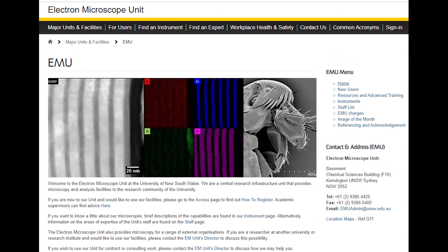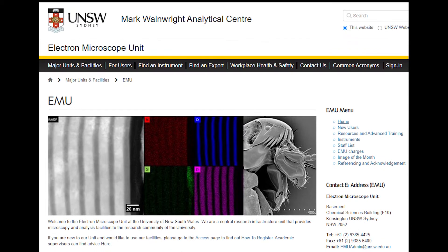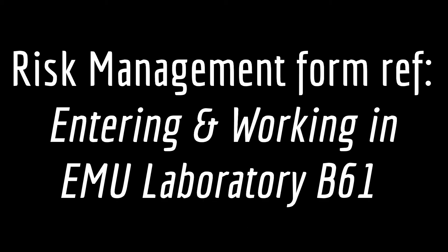Welcome to the University of New South Wales Electron Microscope Unit, a part of the Mark Wainwright Analytical Center. In this video we describe our basic requirements and expectations for all users of our Preparation Lab B61. We also outline the control measures in place to minimize the risk to those using the lab and in the immediate area.